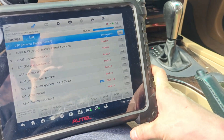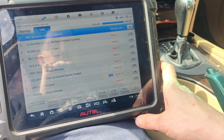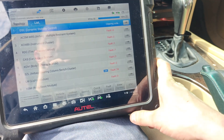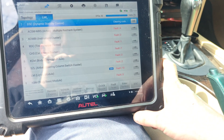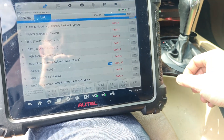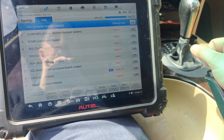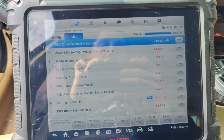Let's do a quick erase - erase all these codes, because I don't know what codes came from us just from connecting. I'm actually surprised how little codes we have. I'm going to let this clear and then we'll come back.